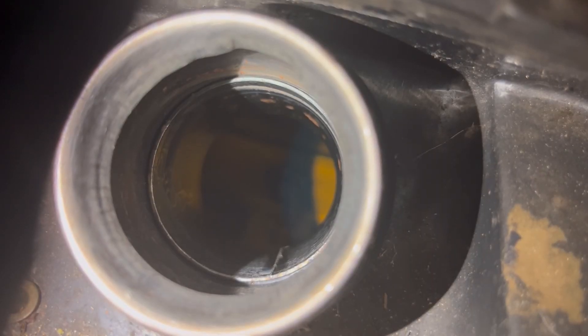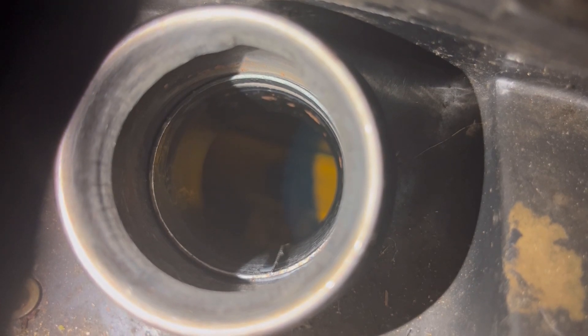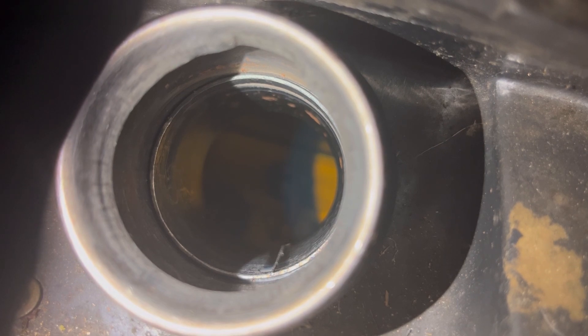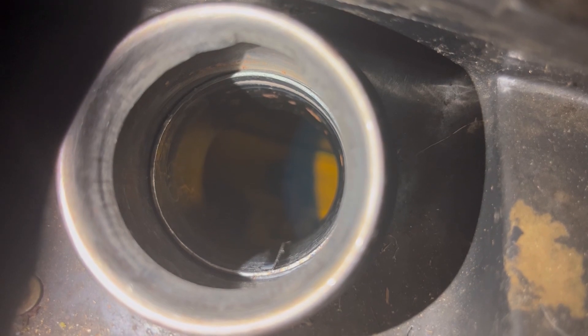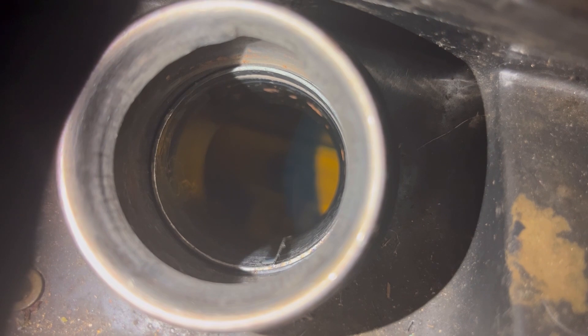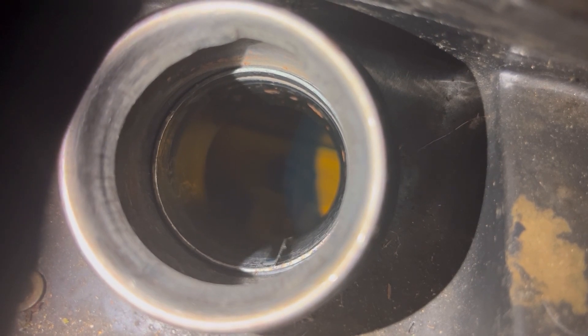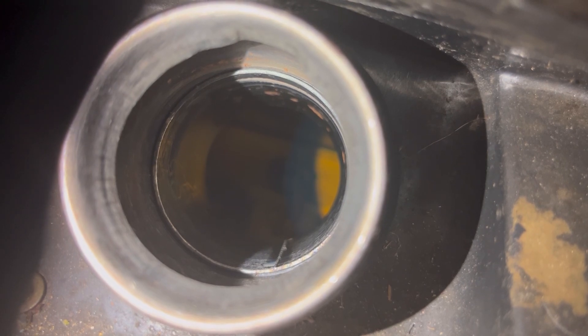The gas tank looks like it did when it came out of the factory, guys. Look at how amazingly clean our 1992 VMAX is. That's crazy. You can actually see all the way down to the bottom — no rust. Now our other VMAX, our '96, it's so full of rust that we can't see anything down in there even with the light. So that'll definitely need to be replaced.